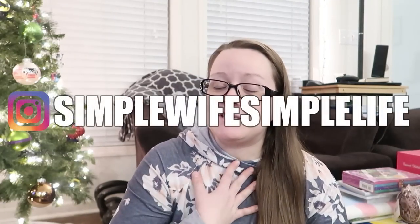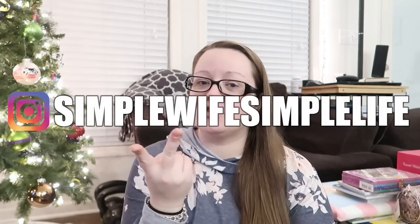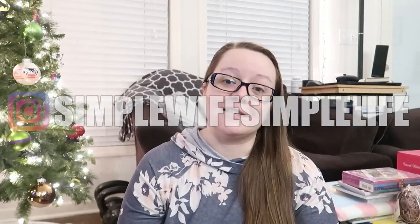If you're new to the channel, once again, my name is Tiffany. My husband and I have two children. Jackson is nine and Alice is seven and a half. Today I'm going to share with you what we got them for Christmas, and I will be the first to say that we went a tiny bit overboard, at least for us.